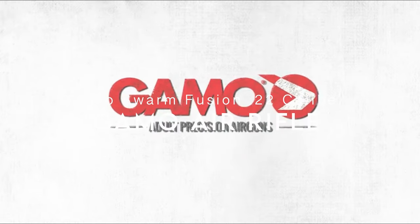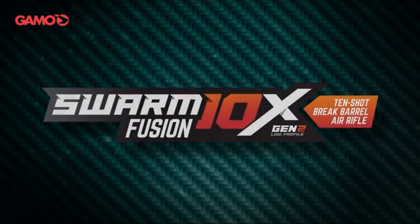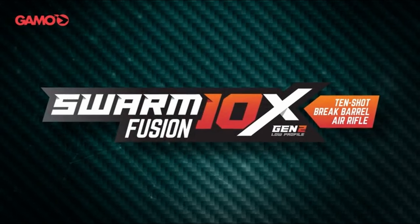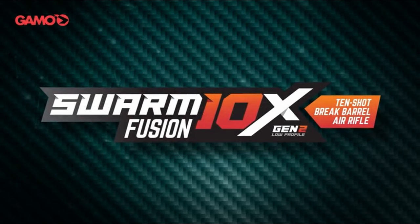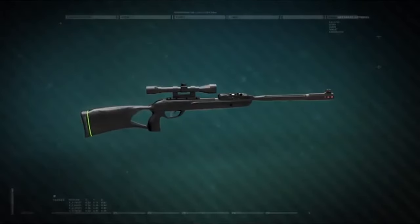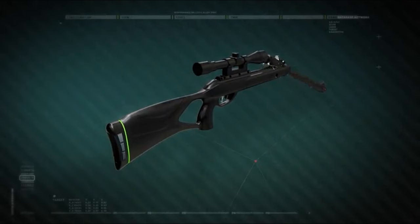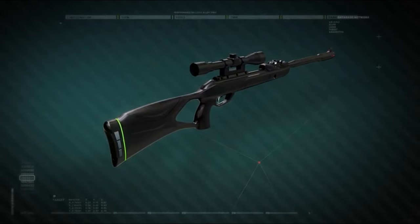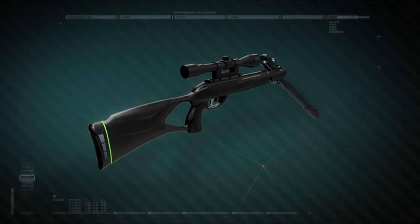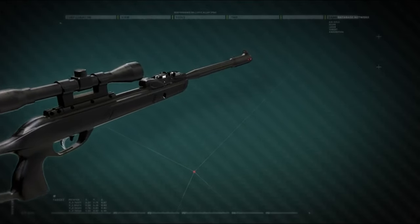On number 3, the GAMO Swarm Fusion .22 caliber. Looking to upgrade your shooting experience? This review covers a powerful gun designed to handle intense recoil with ease. The reviewer shares their excitement about finally purchasing this rifle after a year of research, and contrary to some negative reviews, they haven't encountered the issues others complained about. A standout feature is the Speedload magazine, which was a major draw for the reviewer.